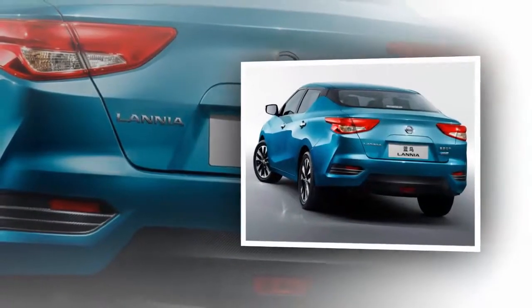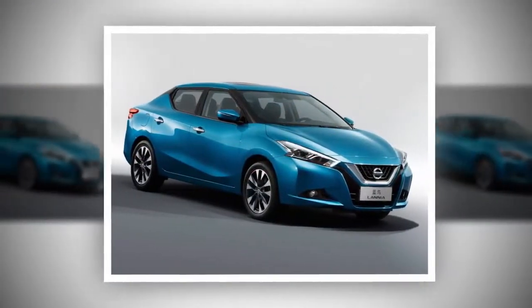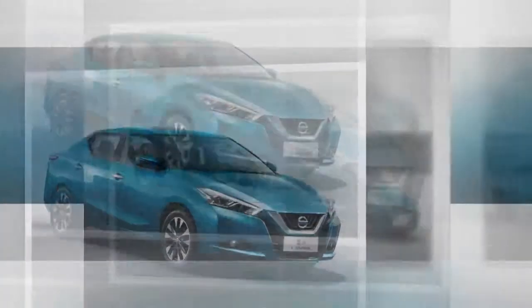New headlights with LED elements juxtapose a boomerang shape. The front fascia is completed with a V-motion grille as the identity of the manufacturer.